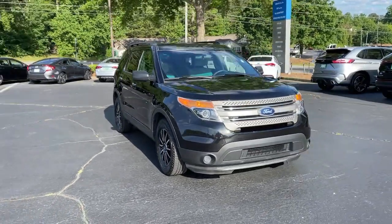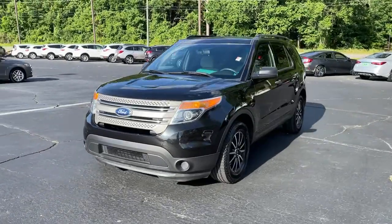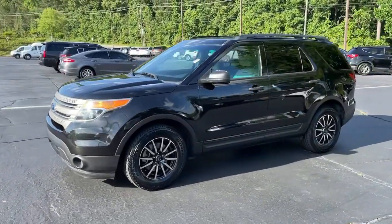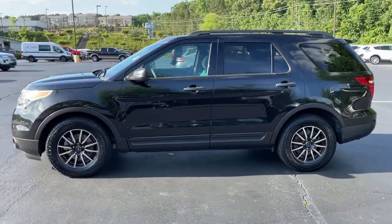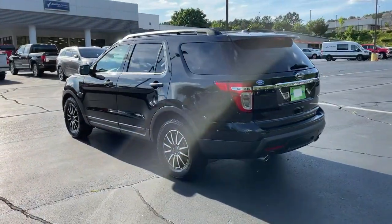Go home happy with the 2014 Ford Explorer. This vehicle is an outstanding buy with fewer than 150,000 miles on the odometer. Here's an Explorer that brings an uncompromising spirit to all your adventures.